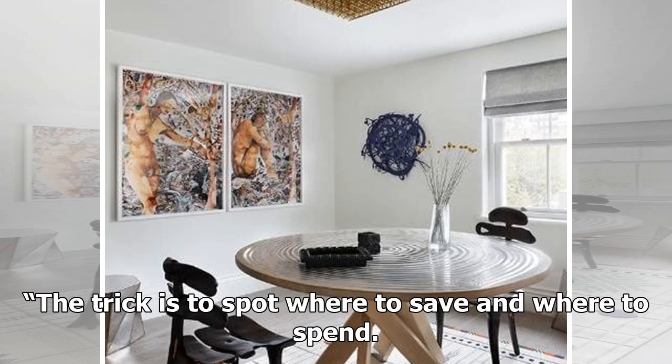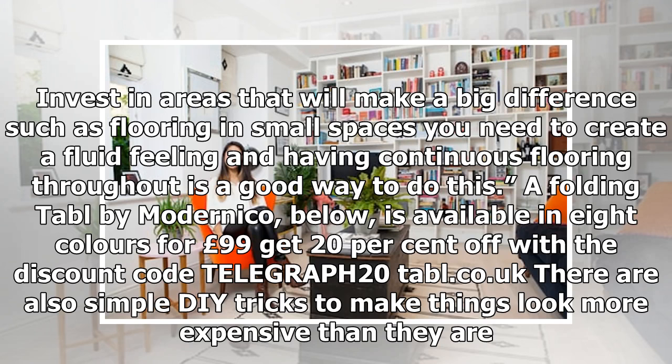The trick is to spot where to save and where to spend. Invest in areas that will make a big difference, such as flooring. In small spaces you need to create a fluid feeling, and having continuous flooring throughout is a good way to do this. A folding table by Modernico is available in 8 colors for £99.